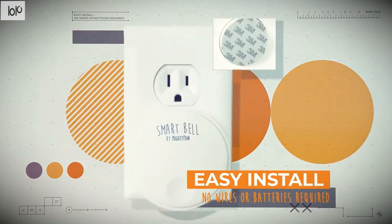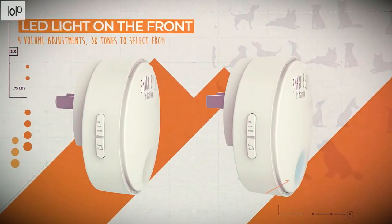Finally, the Smart Bell is water-resistant, making it suitable for both indoor and outdoor use.